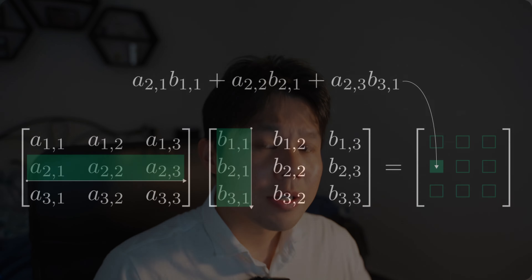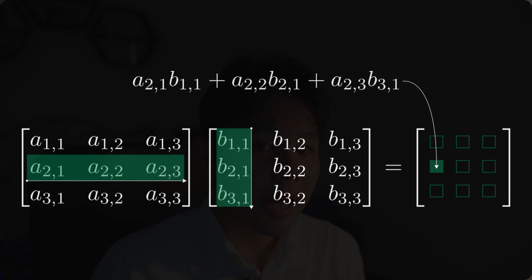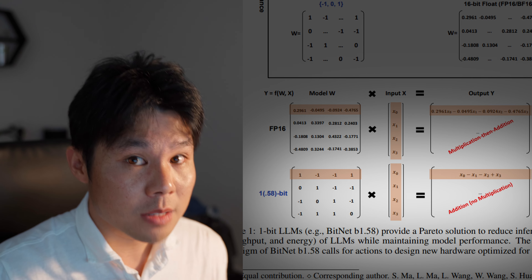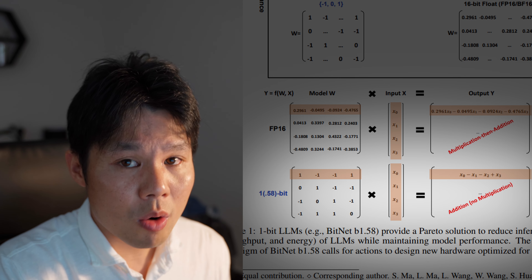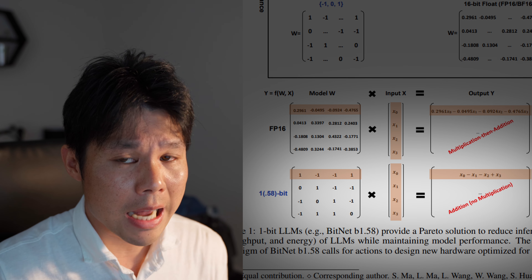Matrix multiplication can be boiled down to arithmetic operations — addition and multiplication — on floating point numbers. This paper says that AI, or at least language models, can be simplified even further, and basically all computations can be boiled down to simply addition on fixed point numbers. If you know anything about computer hardware, you'll know how big of an optimization this could potentially lead to.